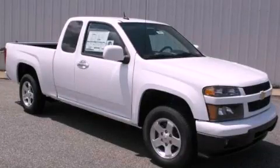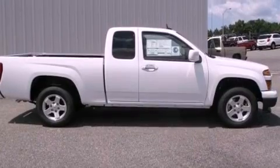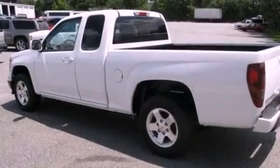This is a brand new 2012 Chevrolet Colorado. It has the power to move what you need and the look, too. It features a four-cylinder engine and a four-speed automatic transmission.